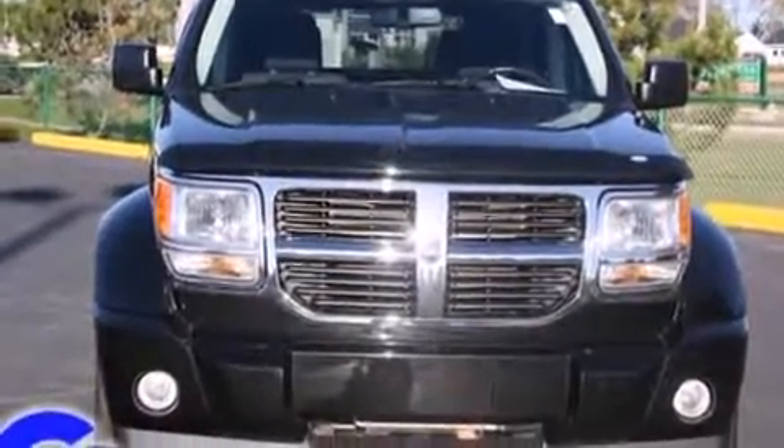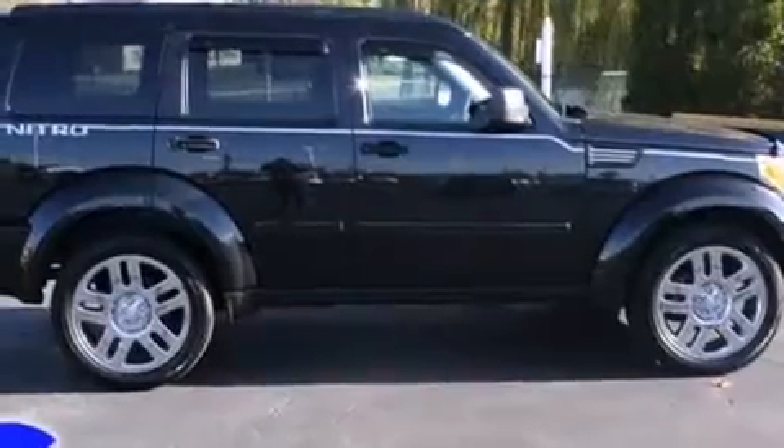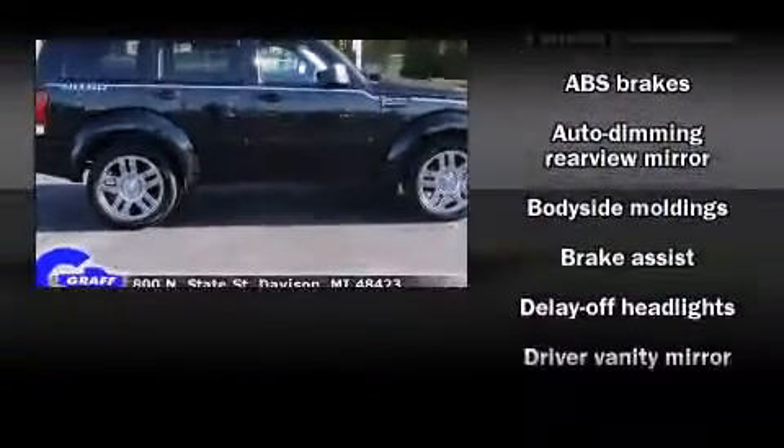Top features include front fog lights, heated door mirrors, a roof rack, and remote keyless entry.